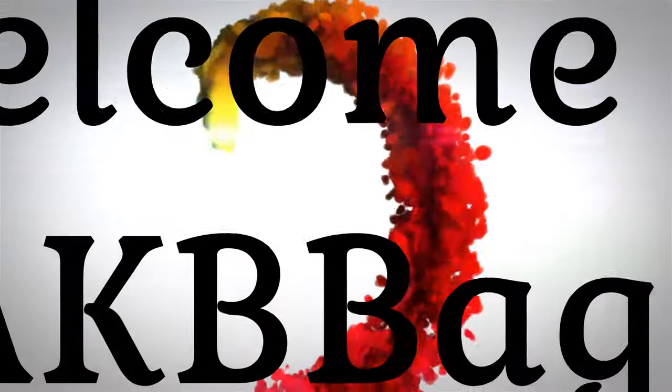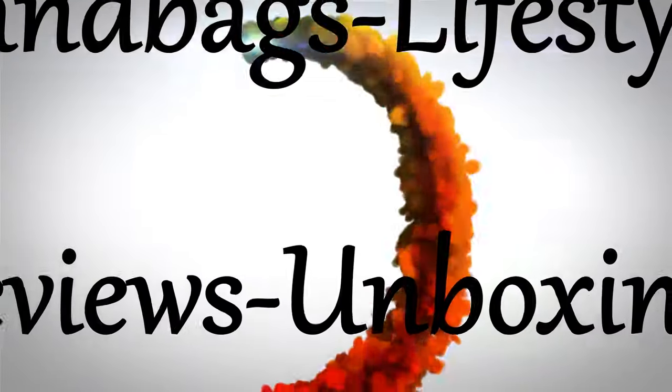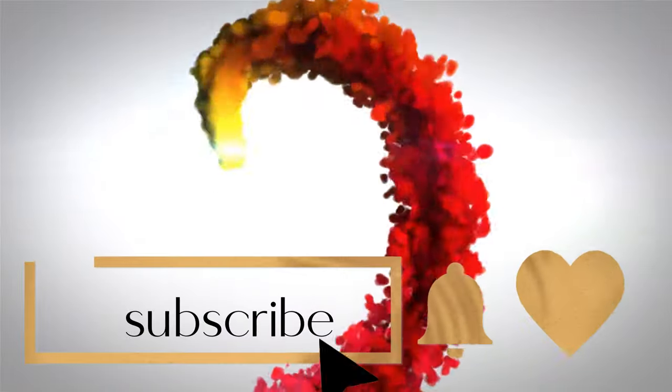I got a unicorn color from Portland leather goods — stay tuned and find out what I got. Hello, my name is Andrea. Welcome or welcome back to my channel and thank you for joining me in the Babe Cave. Today is a Portland leather goods unboxing.